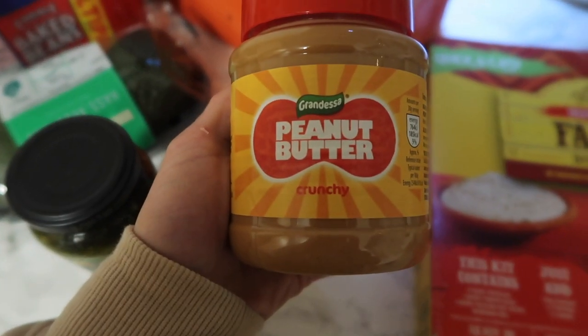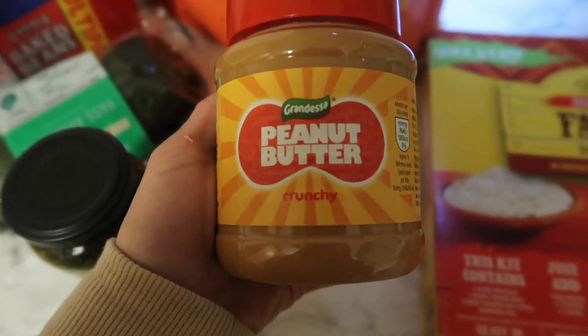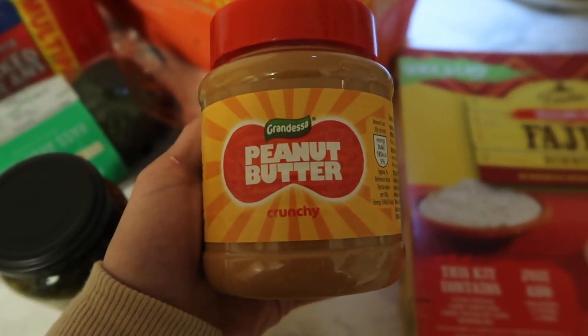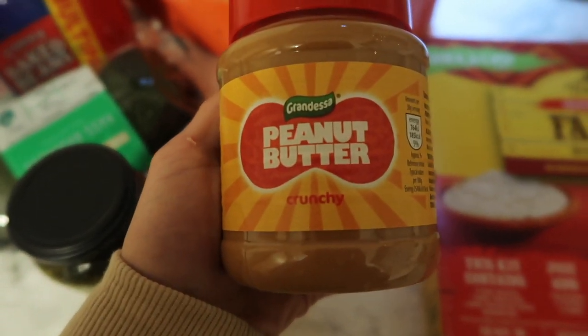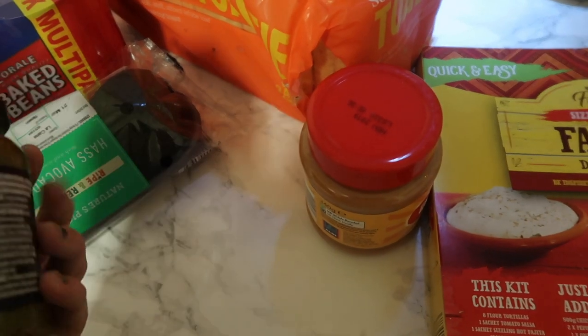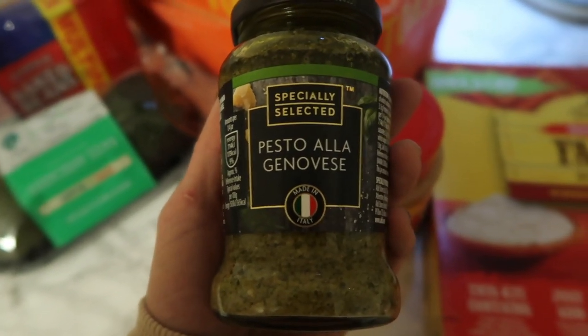Peanut butter — this is mainly for my partner. He has it on crackers. He's a gym freak and he likes to be healthy, and peanut butter is a must in this house. It has to be crunchy.